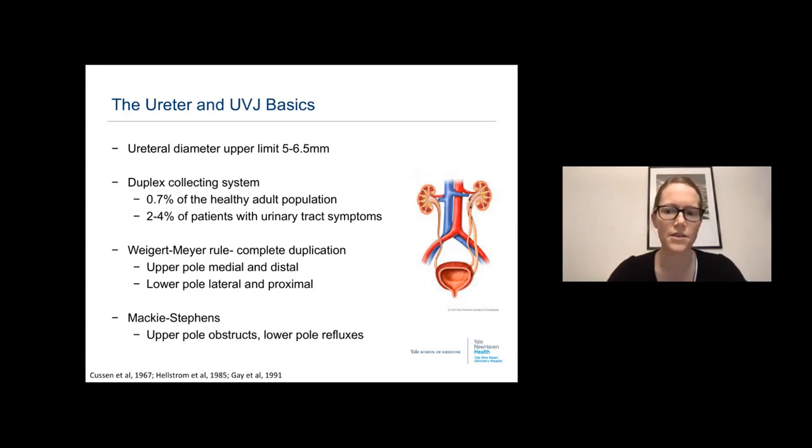When talking about the general anatomy of the ureter and the ureteral vesicle junction, we think about the ureteric bud and the common nephric duct, and the Weigert-Meyer rule holds true for complete duplication. In patients with a duplex system, the upper pole will always enter the bladder medially and distally, and the lower pole will enter laterally and proximally. Matthew Stevens added that the upper pole will typically obstruct while the lower pole will reflux.